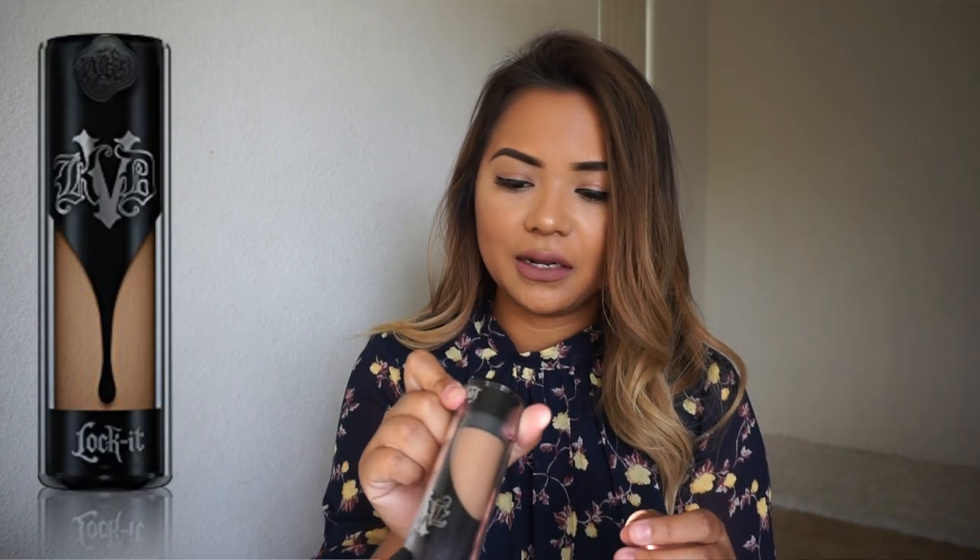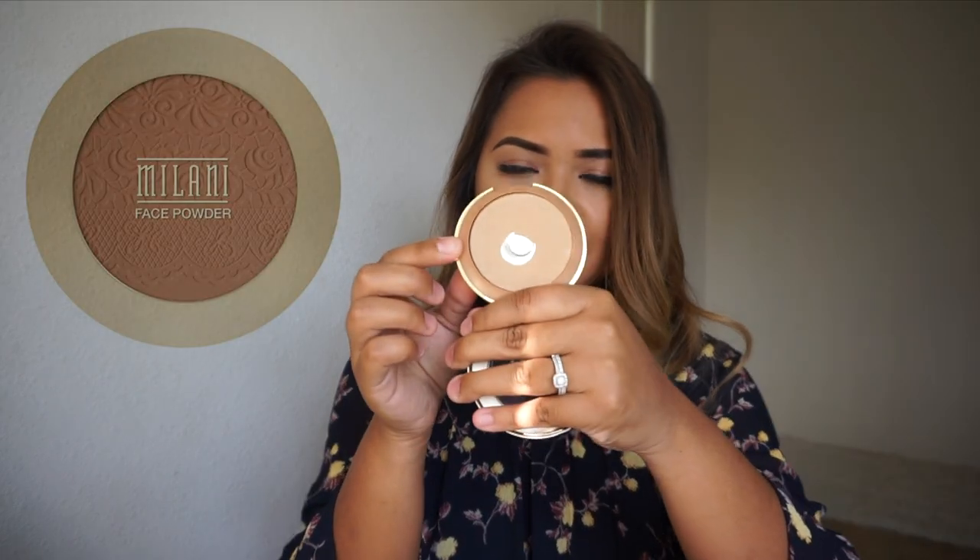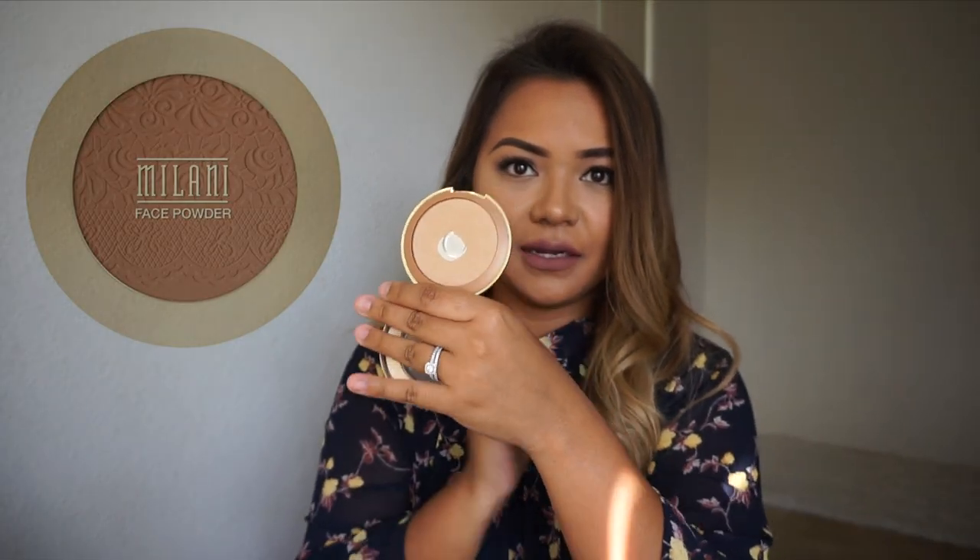For my foundation, I'm still using the Kat Von D Lock It Tattoo Foundation in medium 64, medium neutral. For my powder, I'm still sticking with the Milani Face Powder in shade 05 Tan.